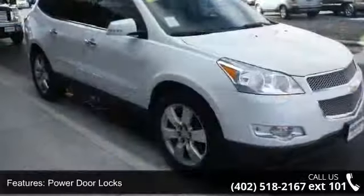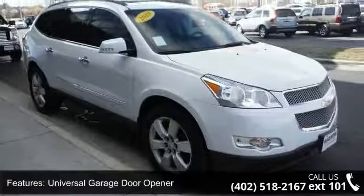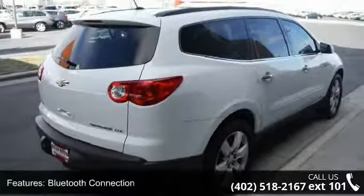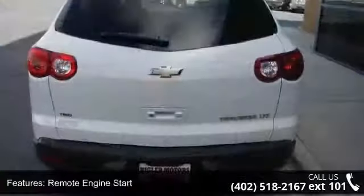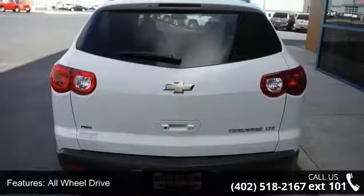Some of the top features included with this vehicle are keyless entry, power door locks, universal garage door opener, Bluetooth connection, remote engine start, all-wheel drive, power steering, ABS, 4-wheel disc brakes, and aluminum wheels.